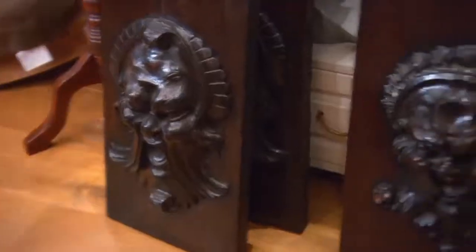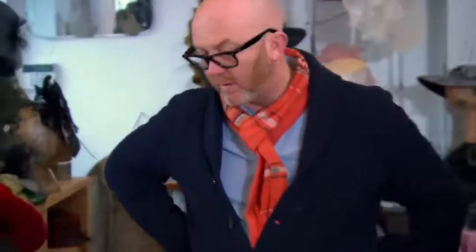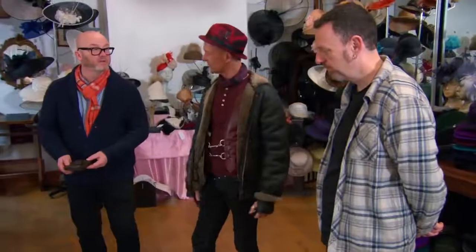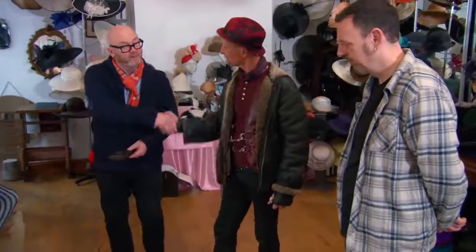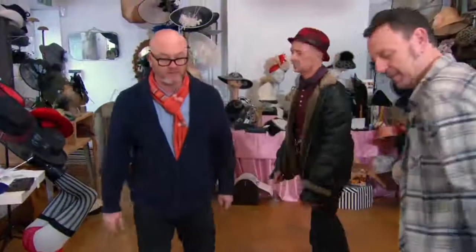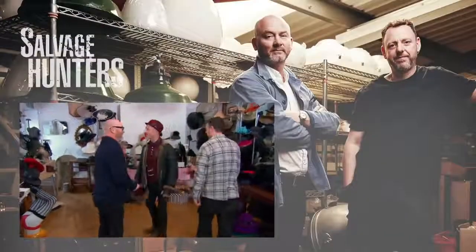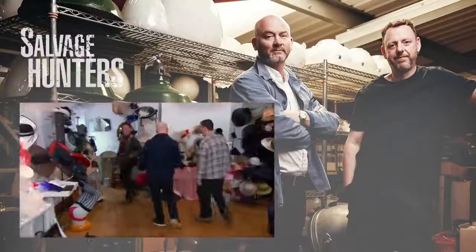There's still a deal to be done on the wooden fragments. Drew says he'll go in with one bid for the lot, acknowledging he doesn't know how far apart they'll be, and not to take it the wrong way — he'd pay £400 for the lot. Philip accepts, happy to give them a good home. Deal done, Drew grabs his hat as they move on to see more of the factory.